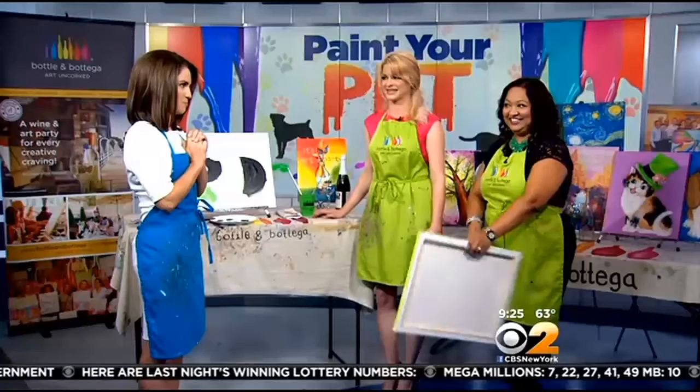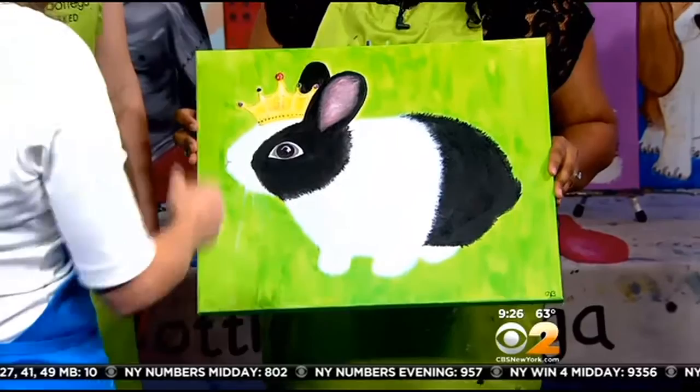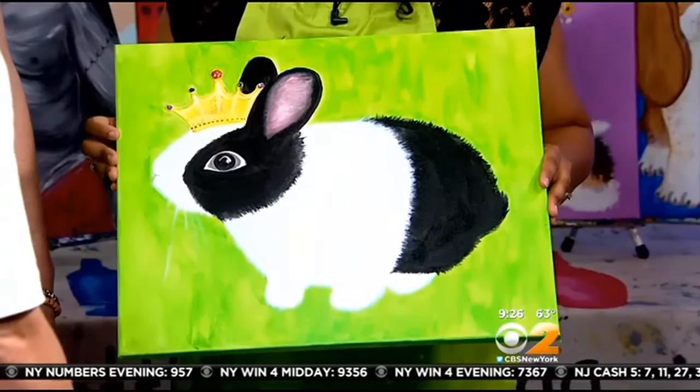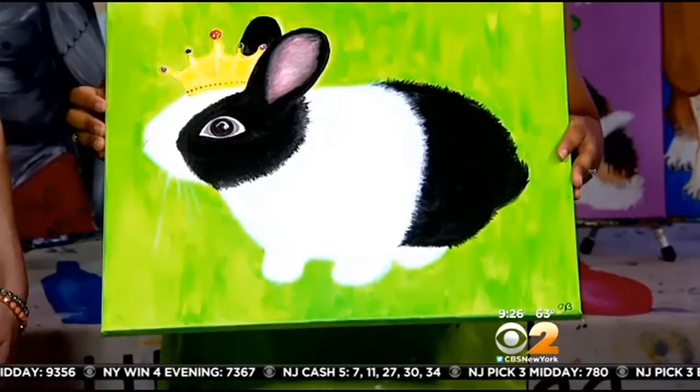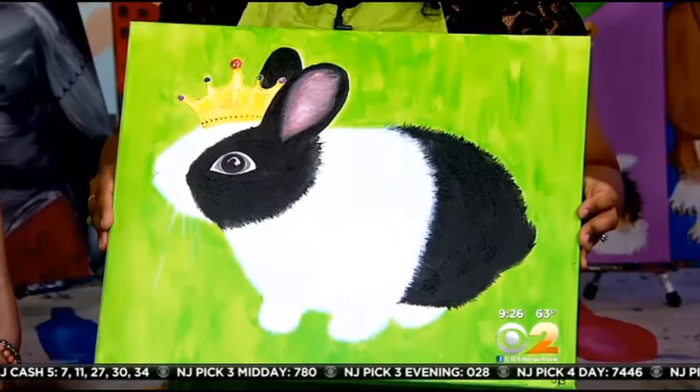You actually have a finished project of Frank! He's got a little crown on his head and everything — he's the king! It's amazing that you guys are able to turn something that basic into something that really looks like him. He is adorable, so it was a lot of fun. We gave him a little crown so he'd be a king. Once you get the basic colors down, we really guide you to do all the detail work. It sounds like a really fun event — thank you guys so much for coming in.